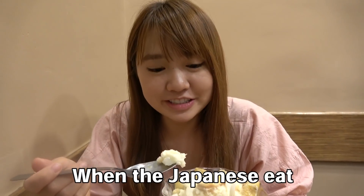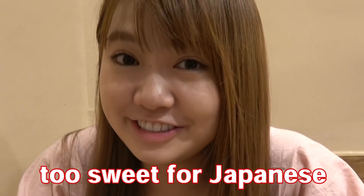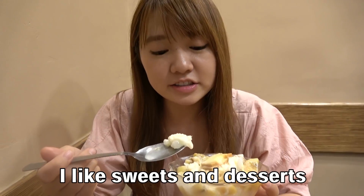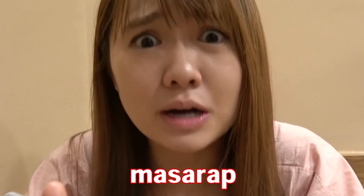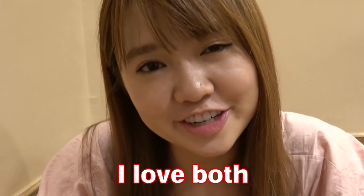When Japanese eat this ice cream, they are so surprised, because it's too sweet for Japanese. I like sweet and delicious. Which one is your favorite Halo-Halo? I like both!